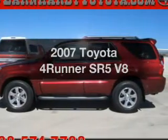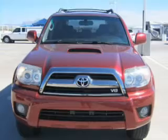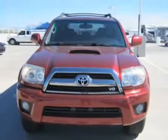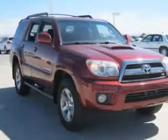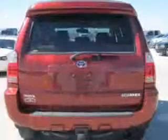Check out this 2007 Toyota 4Runner — this is the set of wheels you've been looking for. The powertrain includes four-wheel drive with a reliable engine connected to a smooth shifting transmission. Premium wheels give a more luxurious look.